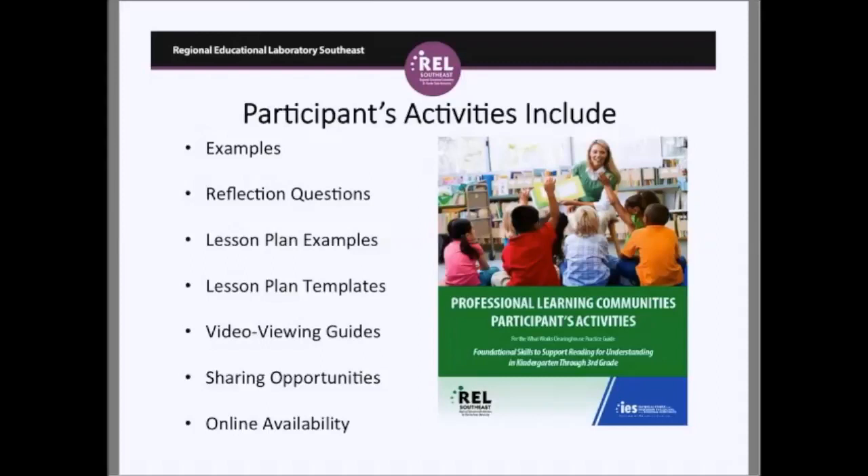The videos in the PLC depict a variety of classroom situations and some are animated. They require internet access. They illustrate the practices presented in the how-to steps of the foundational reading skills practice guide. The videos depict real teachers in real classrooms with students, truly showing teachers what the recommendations look like in action. There are 38 videos in all, ranging in length from about one minute to about seven minutes — none of them are very long.